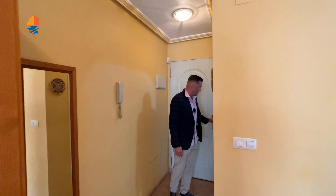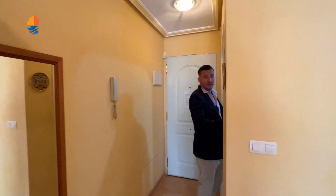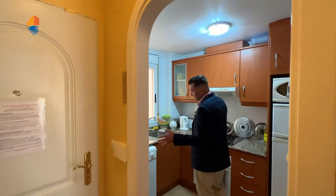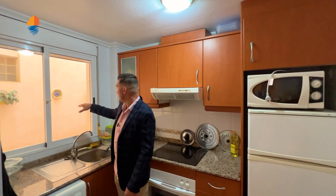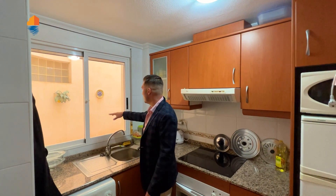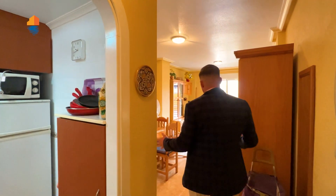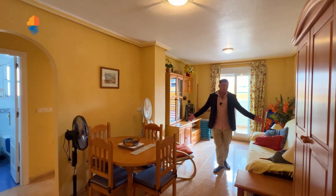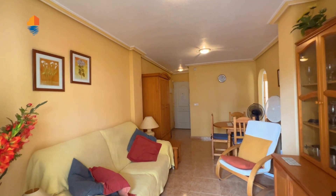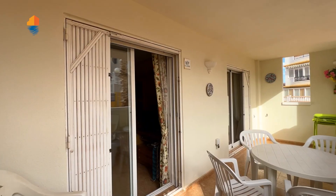As we enter, on the left side we have the kitchen — it's fully fitted and a good size. There's a window that opens to a small internal patio, giving good ventilation and lighting. After that, we have a dining area with the living room — also a good space. The apartment is 45 square metres in size.